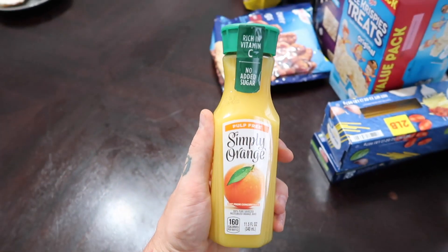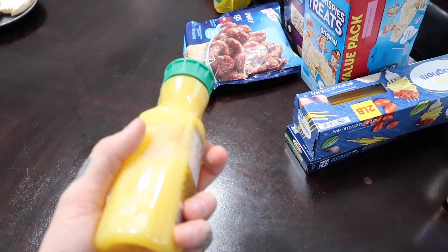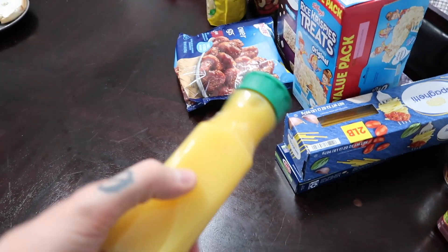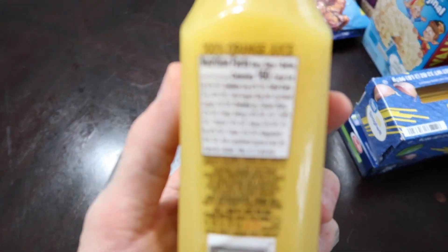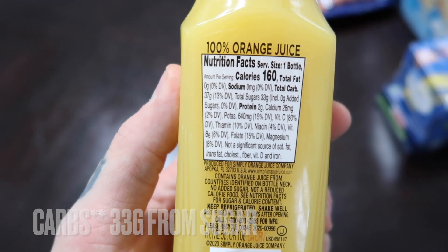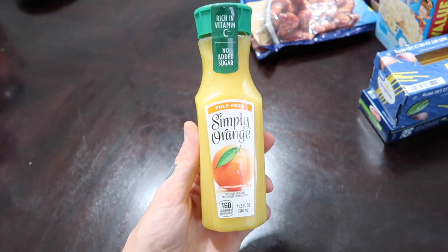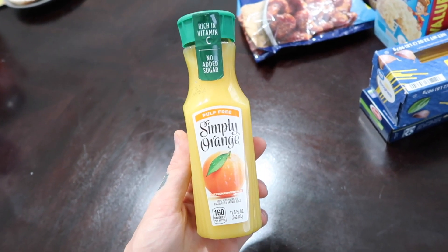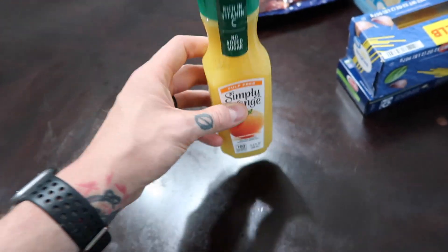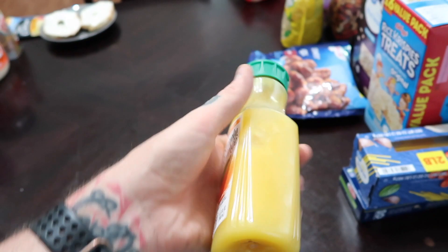Orange juice is one of the biggest mistakes people make. Our whole lives we've been told juice is good for us, that it's part of breakfast - but it's not. Checking the back: 160 calories, 37 grams of sugar, 2 grams of protein, zero grams of fat. 37 grams of sugar in this tiny bottle is basically half the sugar of a can of soda. It's just not worth the calories.